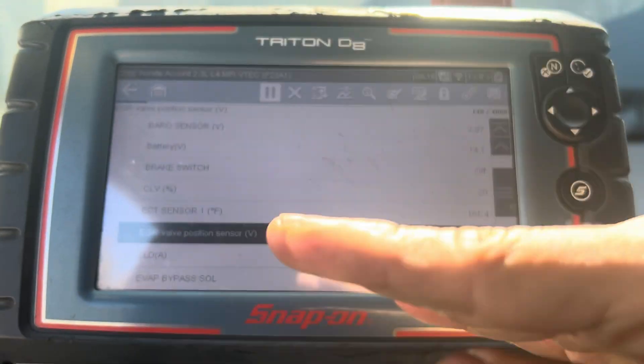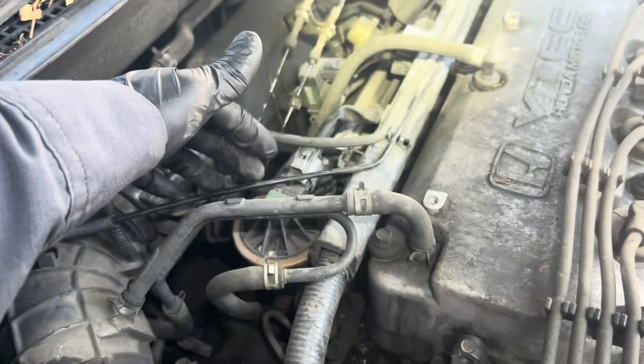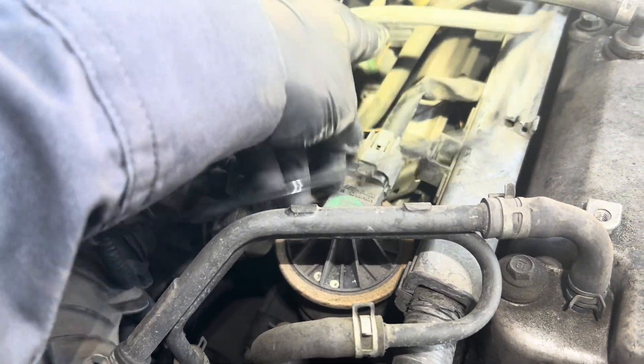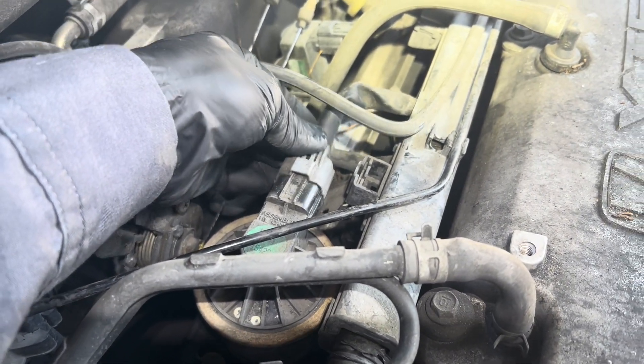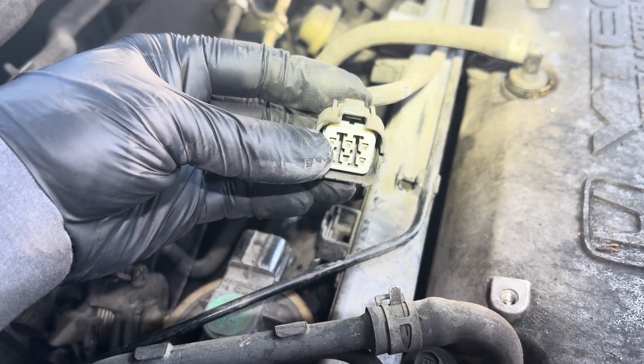The EGR valve is most likely clogged. The EGR is located right behind the valve cover, right here. Move the two tubes out of the way. For the connector, press on this tab and pull. Check the connector — make sure the pin side is not bent or corroded.